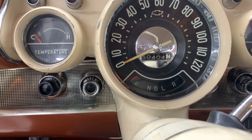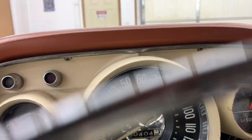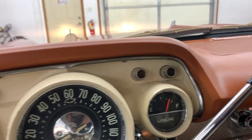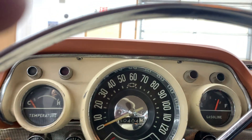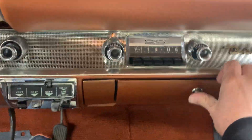50,000 miles — original mile car. The gas gauge works, the temperature gauge works. I drove this car down the road and had it running last night. Turn signals work, bright headlight indicator works, blower motor works, the heater works, the radio works. It's hard to tune in stations in here, but you can hear that it works.